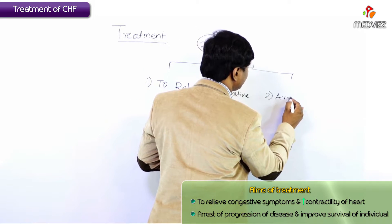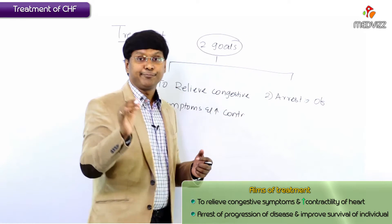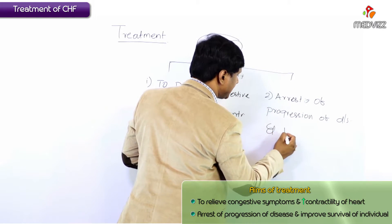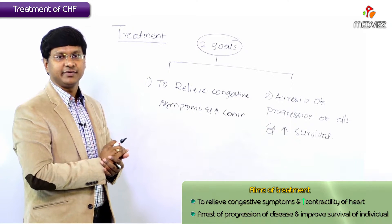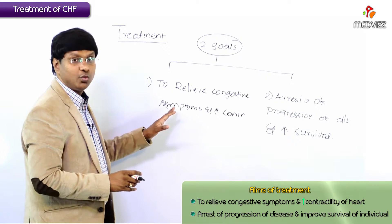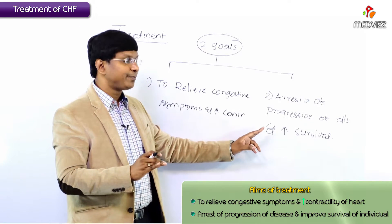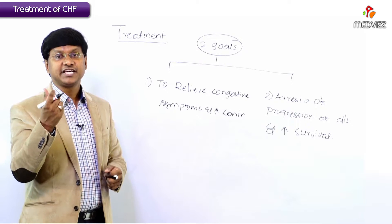The second important goal in treatment is the arrest of the progression of the disease and to improve the survival of the individual. So these are the two important goals: one is relieving the congestive symptoms and increasing contractility of the myocardium, and the second is arresting the progression of the disease and prolonging the survival of the individual.